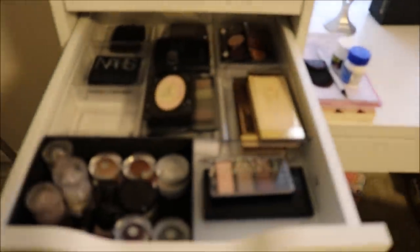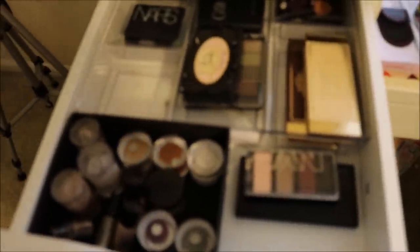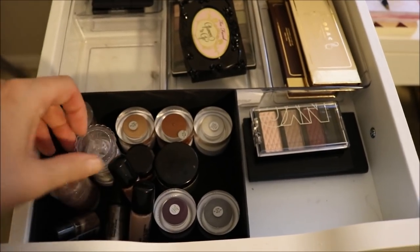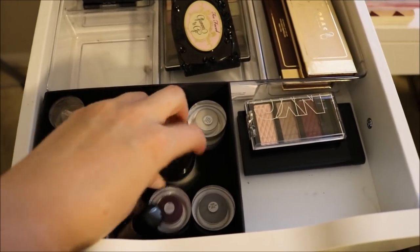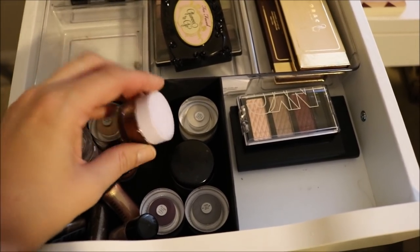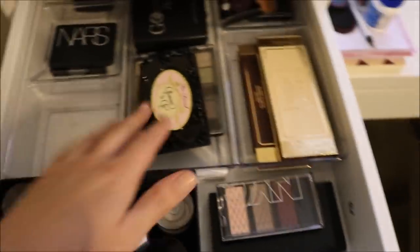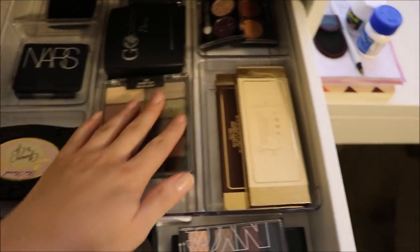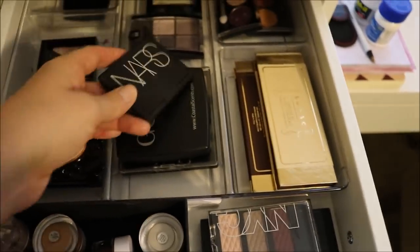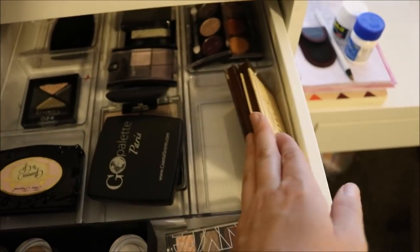The third drawer down has some of my eye products. This little box has all of my loose pigments and things like that, and some cream shadows from e.l.f. that are a little too big to fit in my single shadow drawer. This acrylic container in the back has a bunch of small palettes — mostly anything that's a smaller palette, some drugstore and some high-end, all just really mixed together.